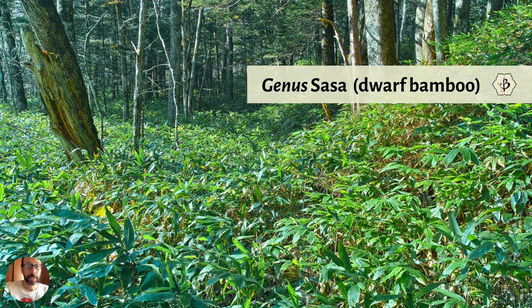The genus Sasa is very common and endemic to Japan. It's a genus of dwarf bamboo. Here's some growing in its native habitat somewhere in Japan — I'm not sure which species of Sasa it is, but it's a running bamboo that spreads and makes really cool ground cover. It grows in harmony with the forest in the shady understory of the mixed conifer forest.